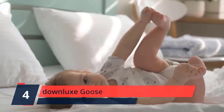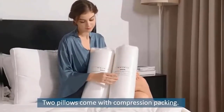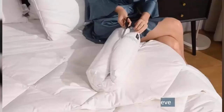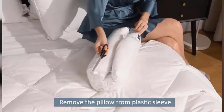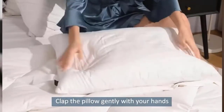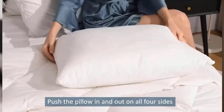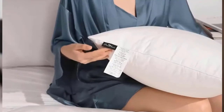Number 4: Downlux Goose. The user can enjoy a great all-around sleep with the Downlux Goose Feather Down Pillow — Premium 100% Downlux Goose Feather Down Pillow Cotton Shell, set of two bed pillows for sleeping, queen size. It has the capability to strike a perfect balance between softness on one hand and support on the other, giving the user both of these much-needed characteristics.